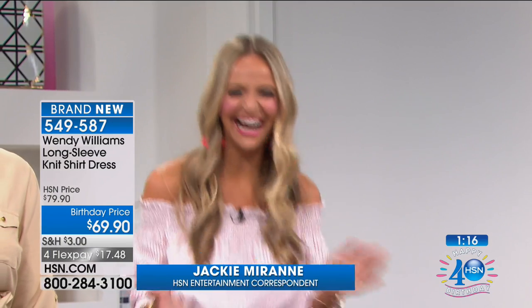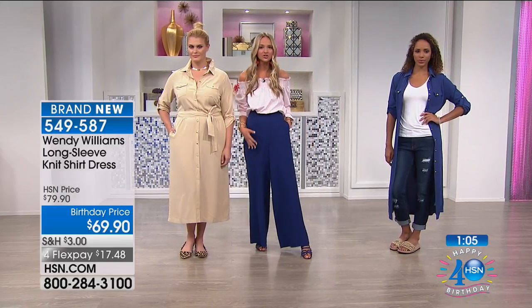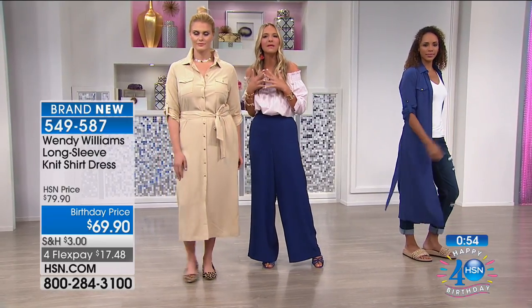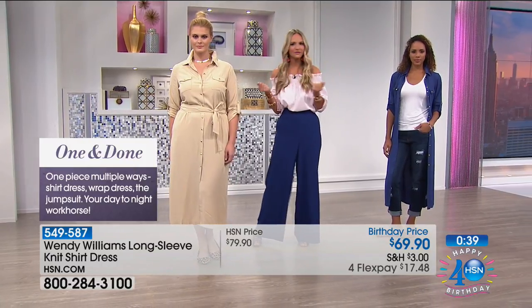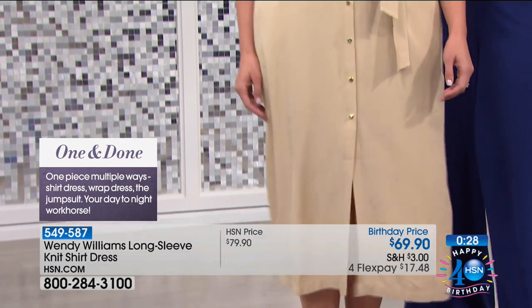Wendy makes me laugh as much as hopefully I make you laugh. I feel like we both have a Riviera refresh going on right now — I'm loving this top with the blue wide-leg pant. Ladies, we're talking timeless but so chic and so now, because we want the trends to last in our closet. I call it one-and-done dressing. One of my tips was one-and-done — whether you go with a jumpsuit, a shirt dress, or a wrap dress. Guess what? Wendy has them all in her collection today.